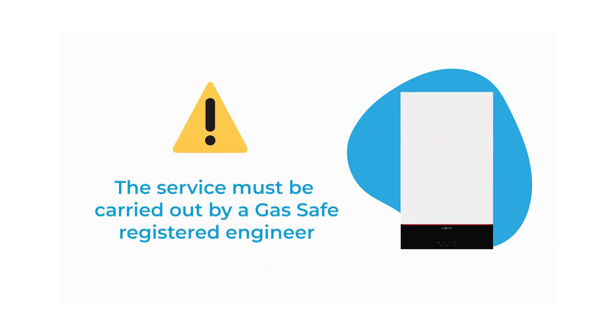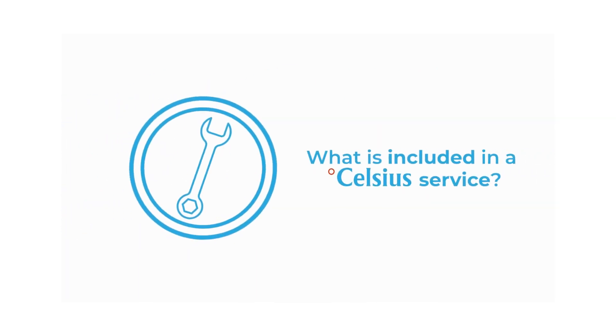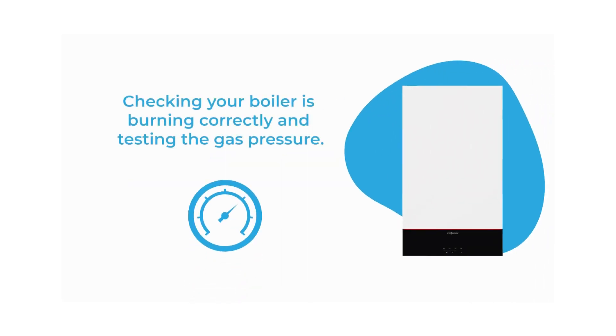The service must be carried out by a gas safe registered engineer. So what is included in a Celsius service? We check your boiler is burning correctly, and we test the gas pressure.